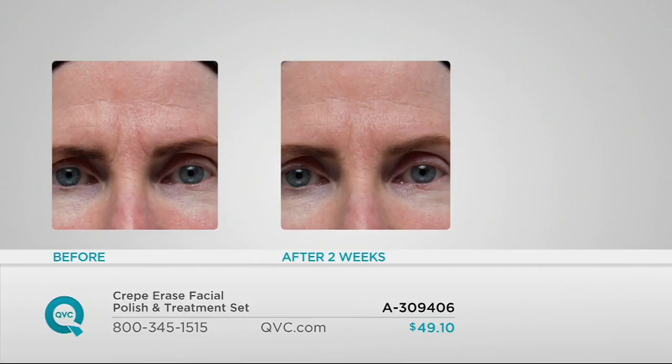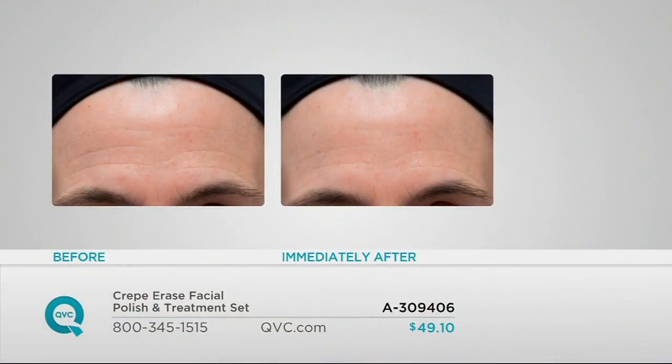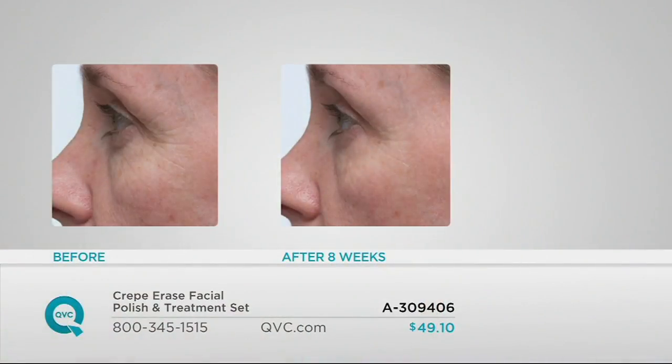Take a look at these problem areas — the horizontal lines as well as the vertical lines on the forehead. In the before shot the skin needs hydration, but after two weeks of use you can see an improvement in the appearance of tightness and firmness, as well as the skin looking smoother and more hydrated. And look at this forehead — after just one application the lines look so much smoother and more hydrated. That's what really sets this apart from so many other brands.